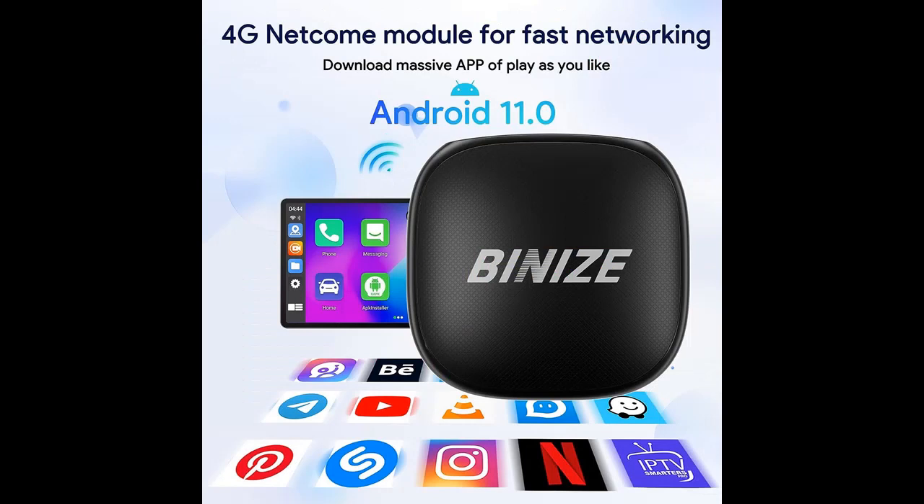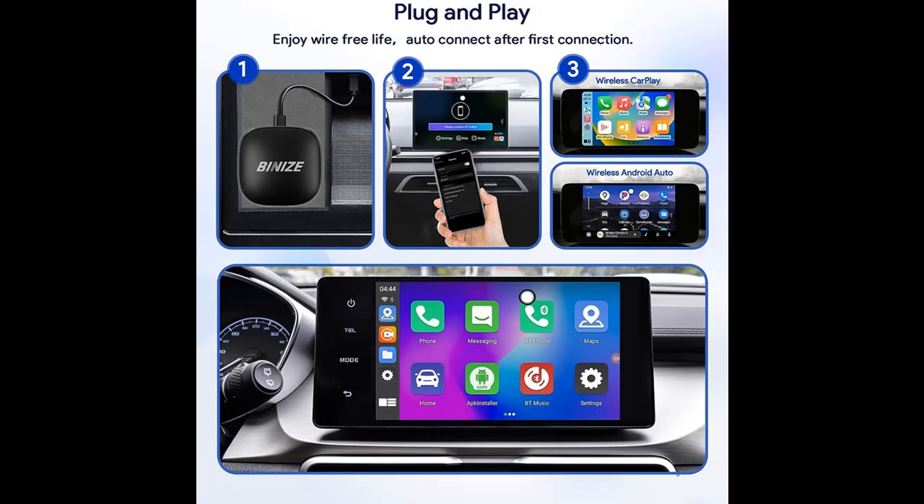The Magic Box Streaming Device is designed specifically for cars that have OEM wired CarPlay. It features a plug-and-play installation process that takes just a few minutes — no longer need to worry about connecting your phone with cables.